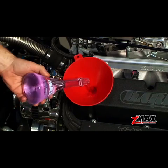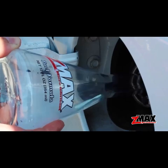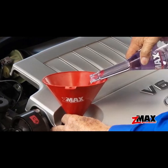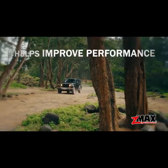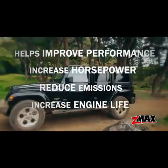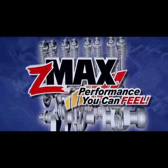It's easy to use. Simply add the directed amount to your engine oil, fuel tank or transmission fluid every six months or 6,000 miles. It's the one product that helps improve performance, increase horsepower, reduce emissions and increase the life of your engine. It's performance you can feel.